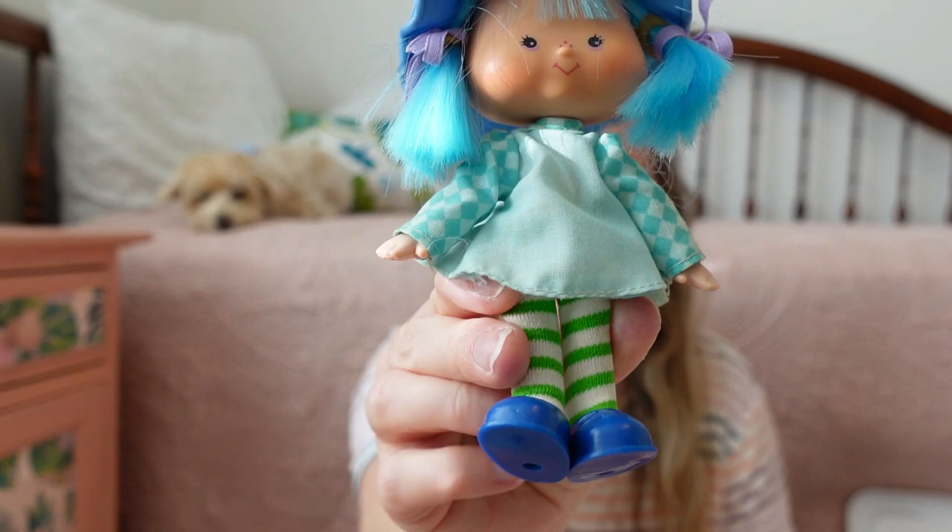I'm really excited to open this bin and see what's inside. I don't remember all of the dolls' names, but I do remember this one because I think she was Strawberry Shortcake's best friend — this is Blueberry Muffin. Look how cute! She still has her same green and white striped tights and little blue shoes. I still remember this one's name too — this is Raspberry Tart, and she is also so cute. I love her pink curly hair.